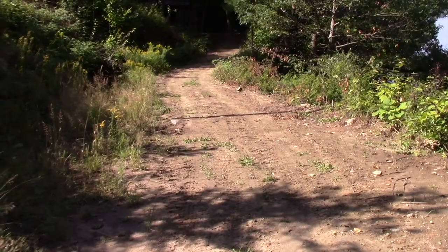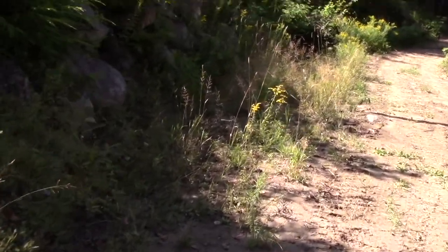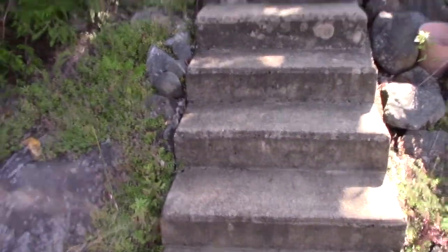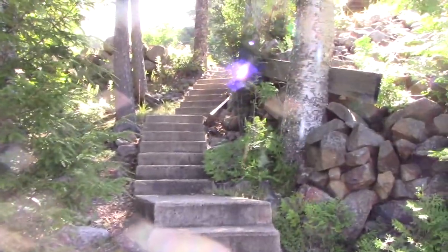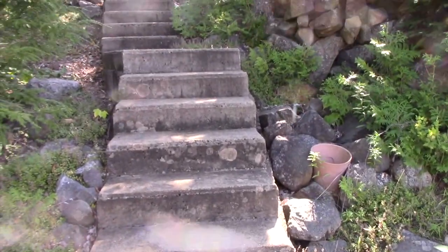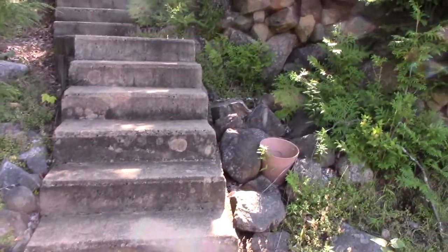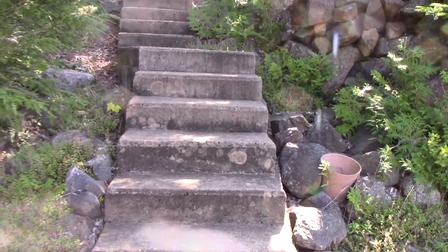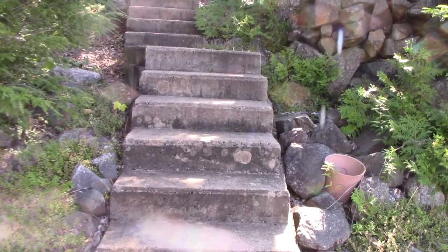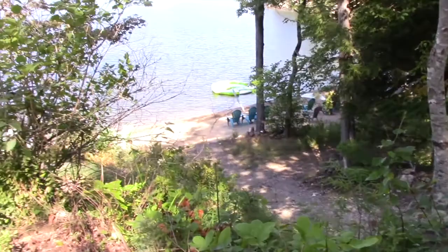The woodshed - the road to the woodshed. And this - I don't know that I've been up these stairs too often. I run around with the mule, but some people have gone up these stairs. This is the hard way to get from the camp up there down to the beach.